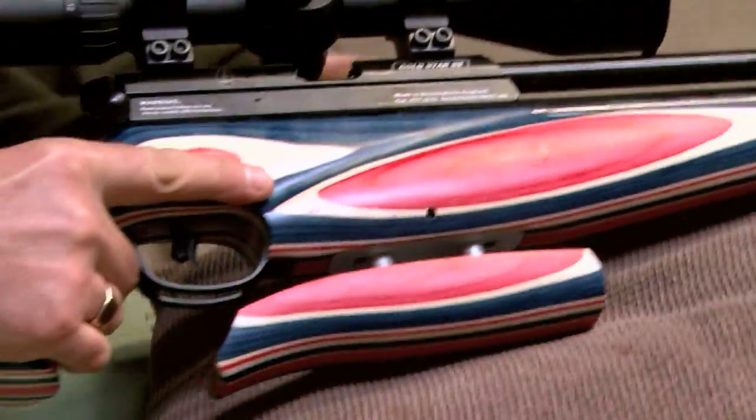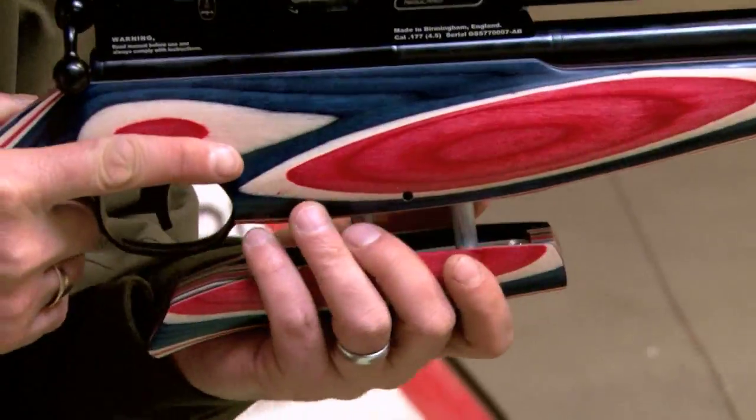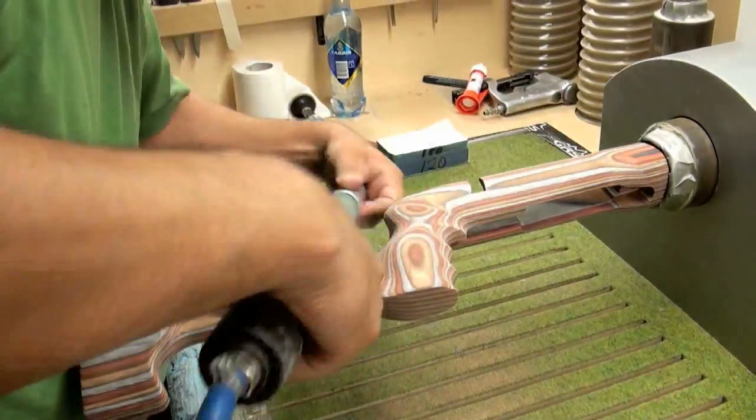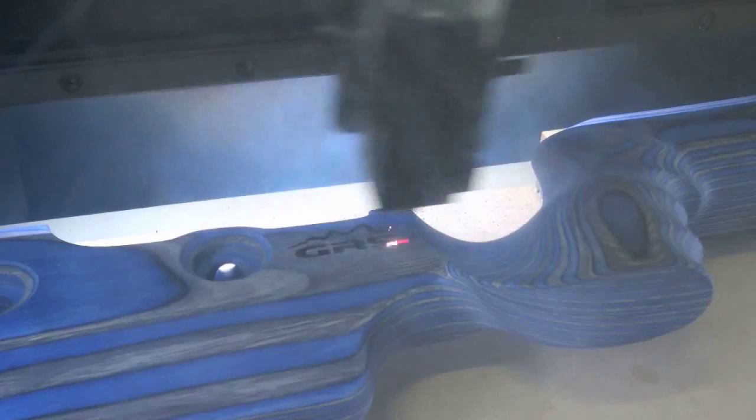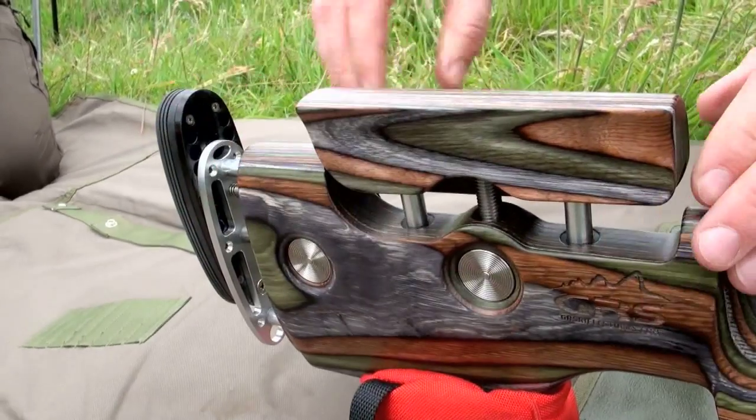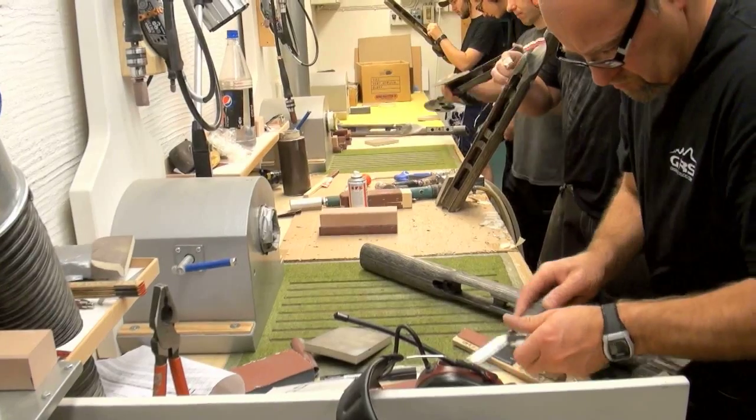As we heard from Roger last time, the rifle stock is all important for accurate shooting. If you are comfortable then you are more likely to make that shot. There is definitely a trend for companies to offer what look like custom made guns for off the peg prices.